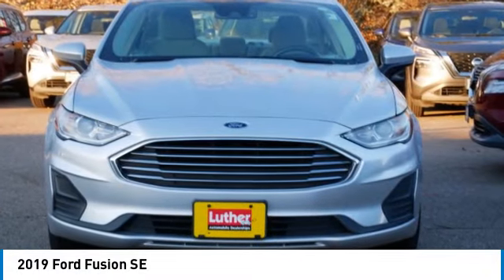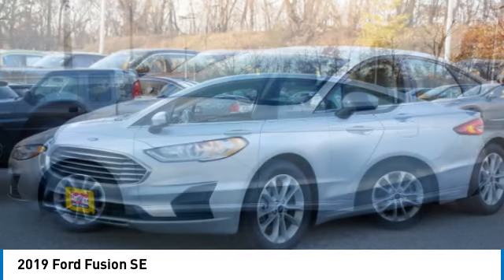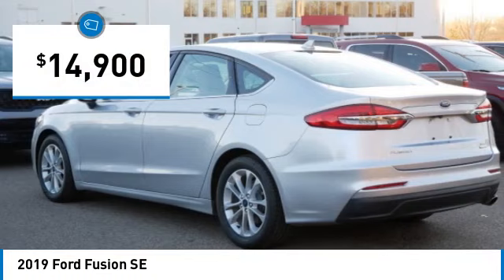Come test drive the 2019 Fusion. You can have both impressive power and great economy in a Fusion, and it is priced below $15,000.